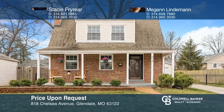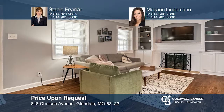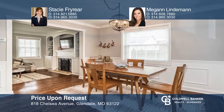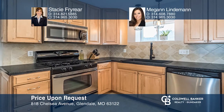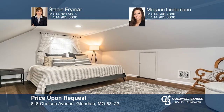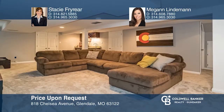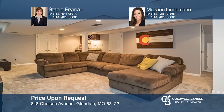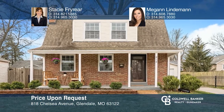This three-bedroom, three-bath charmer is truly move-in perfect. The kitchen has tile flooring, updated cabinets, and stainless steel appliances. The master suite features hardwood floors, walk-in closet, full bath, and a loft area. The lower level offers a family room, wet bar, laundry, and a full bath. This home includes a garage and a fenced yard. Think this could be your dream home? Take the first step by calling Stacy Fryer and Megan Lindeman today.